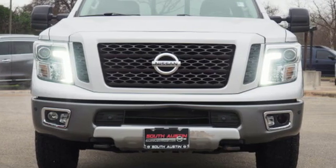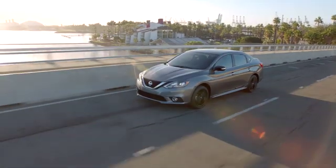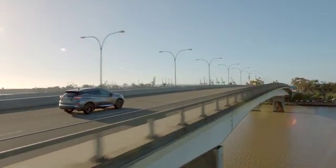See it for yourself when you take it for a test drive. Make your way to South Austin Nissan, conveniently located at 4914 South IH35 Frontage Road in Austin today, for quality vehicles, a friendly team, and professional service every step of the way.